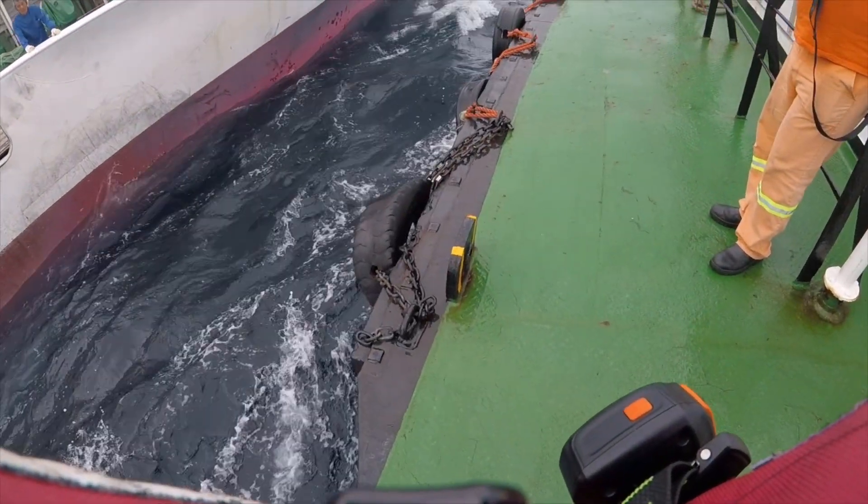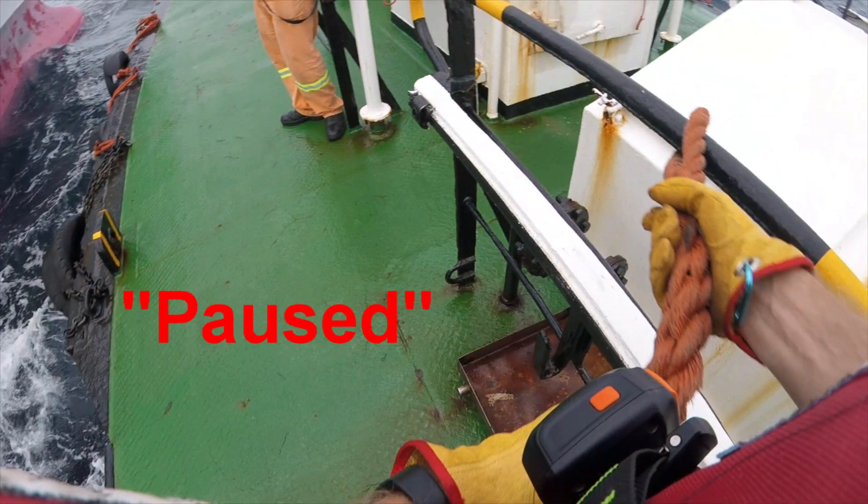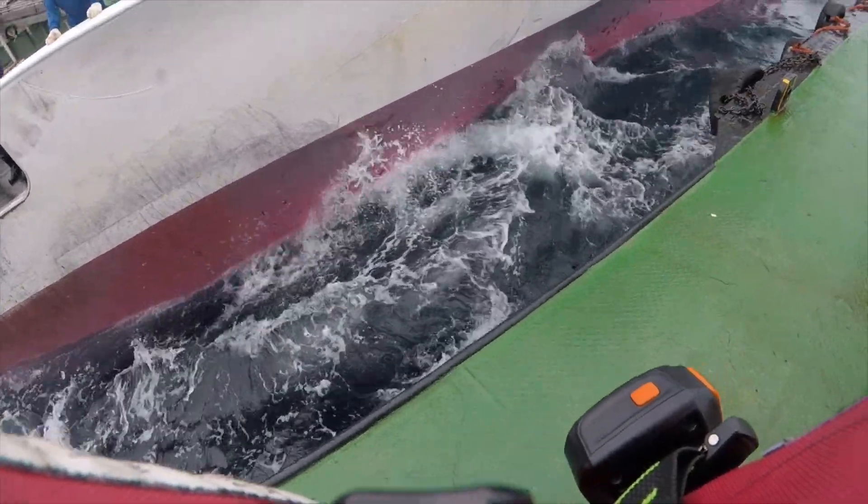Once he is positioned at the pilot boat's cutaway, he holds onto a short rope pennant with his one hand, which allows him to stand close to the pilot boat's edge, ready for the step across.